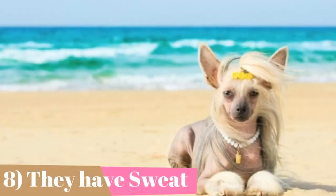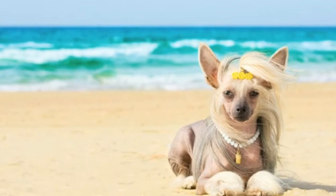Unlike most other dogs, Chinese cresteds have sweat glands and can cool down without panting.